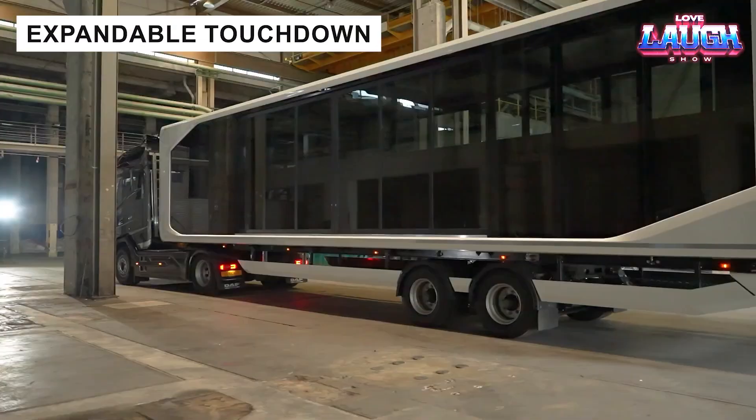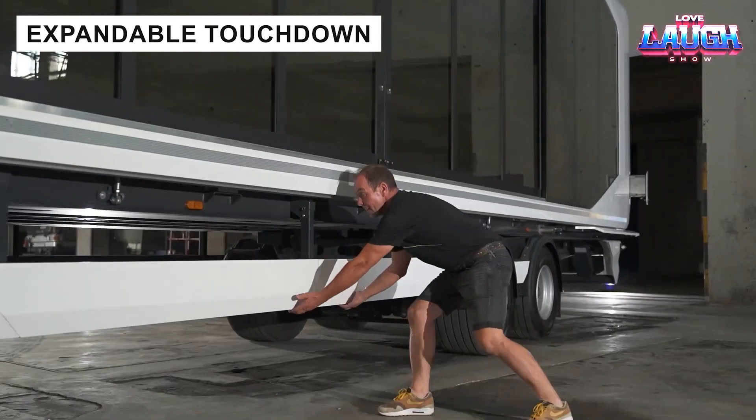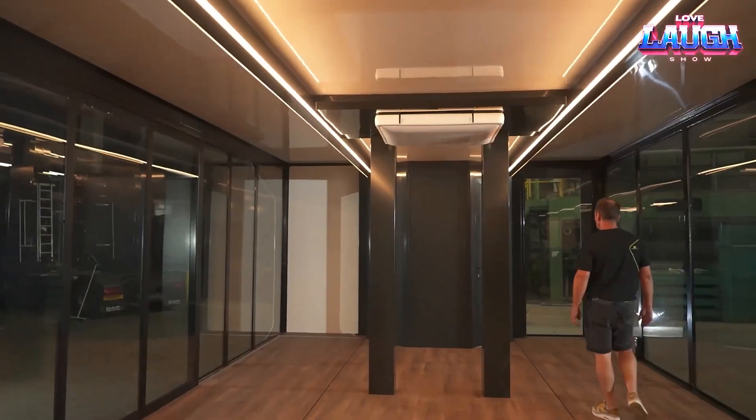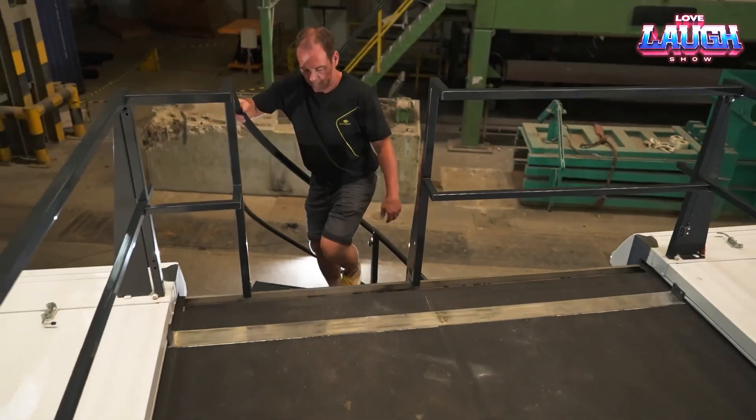The expandable touchdown trailer transforms in 15 minutes into a 650 square foot space with heating, air conditioning, and lighting. Ideal for offices or stores, it combines mobility with functionality for a premium experience.